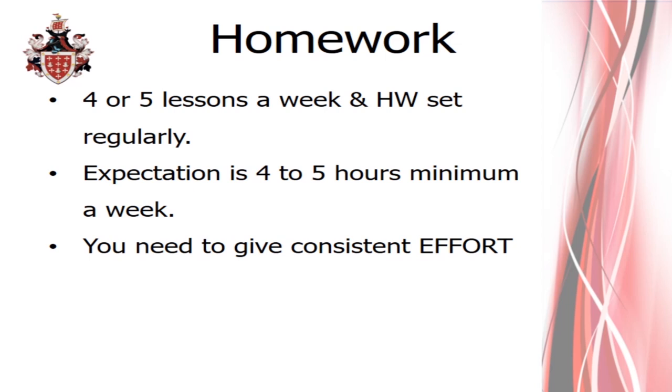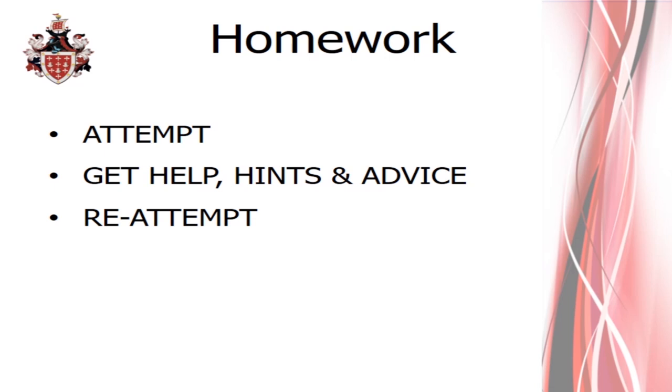It's a step up from GCSE and at some point, whether in year 12 or year 13, you may come across a topic you don't fully understand straight away — there's nothing wrong with that. You might get to a homework and can't answer a question fully. How you react will determine how successful you are. The ideal student will attempt something, realise they haven't got it right, and then seek help — talking to peers, working in a small group, going to your teacher for hints and advice, then reviewing and reattempting. Always reattempt. Don't just accept something's wrong and move on. Review your work so you have no gaps in your knowledge.